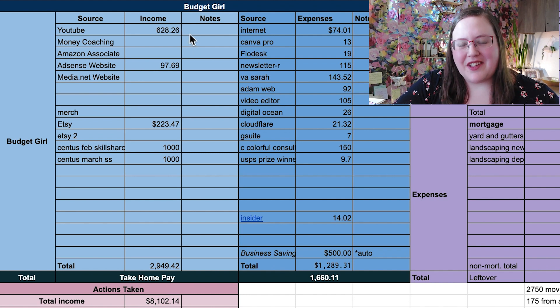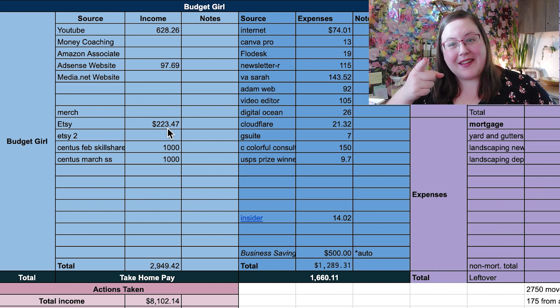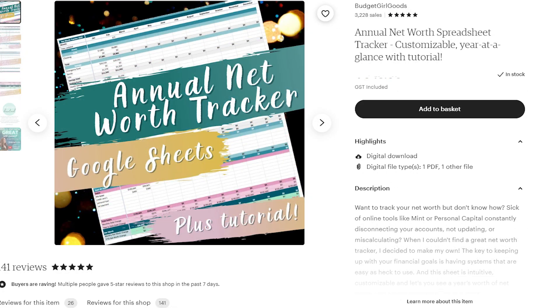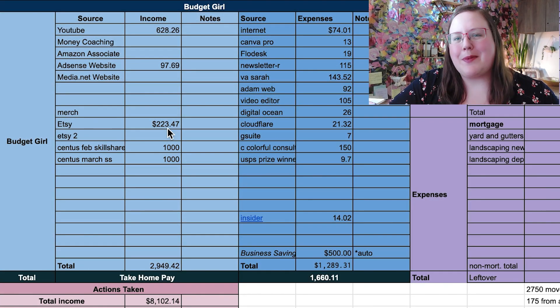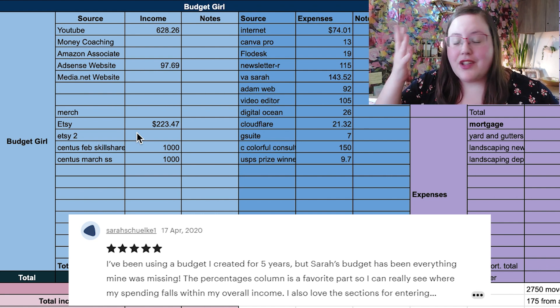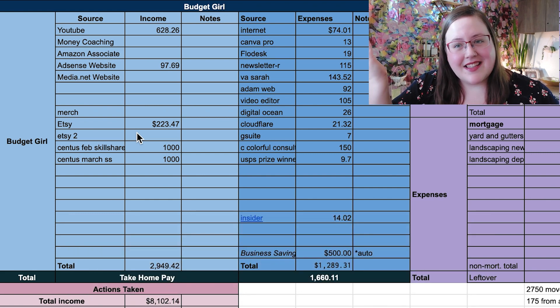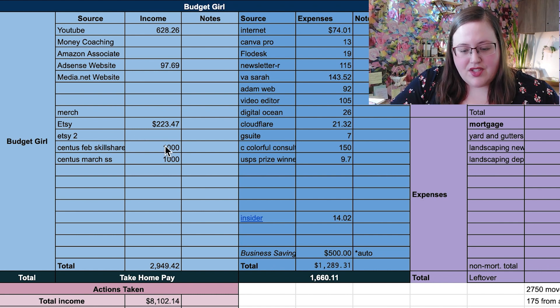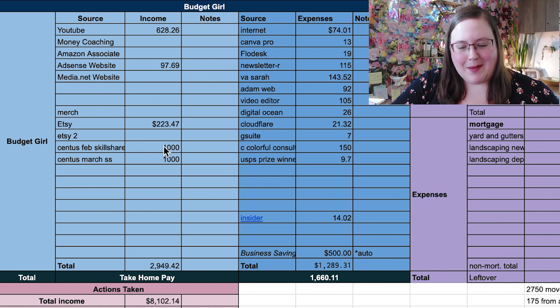Next, my Budget Girl business — thank you for watching, by the way. I made $628 on YouTube, $97 on AdSense for my website budgetgirl.com, which is full of free and amazing stuff for you. I made $223.47 on Etsy — that's where you can get my budget and net worth tracker. They are less than $10, it's what I used to get out of debt and build wealth, and thousands of other people have too. It's reusable and customizable every single month forever. I also made $2,000 from a couple of integrations with Skillshare. My total income for Budget Girl was just under three grand.